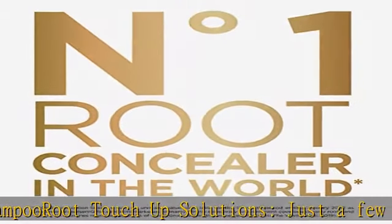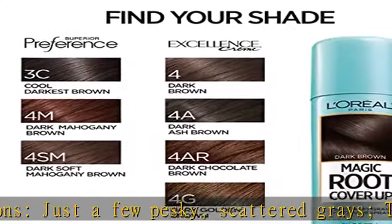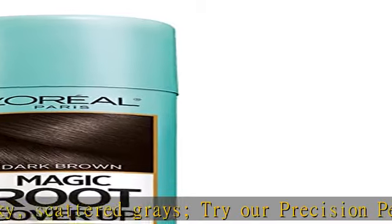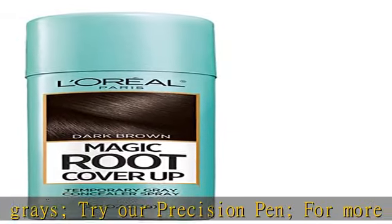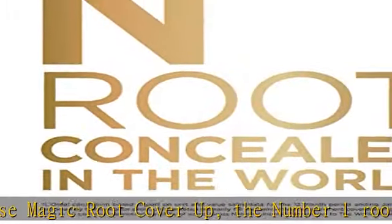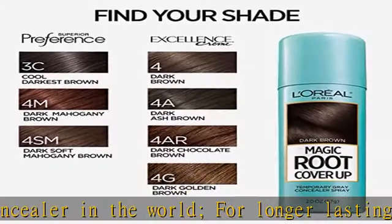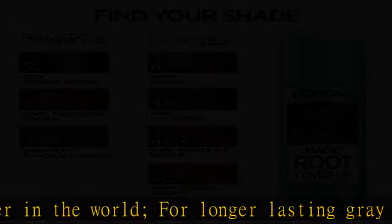Check the description to get this product today at the best price. Magic Root Cover Up conceals grays in seconds for flawless roots, with a lightweight formula that's ammonia and peroxide free — perfect for in between color or salon visits. For just a few pesky scattered grays, try our precision pen.